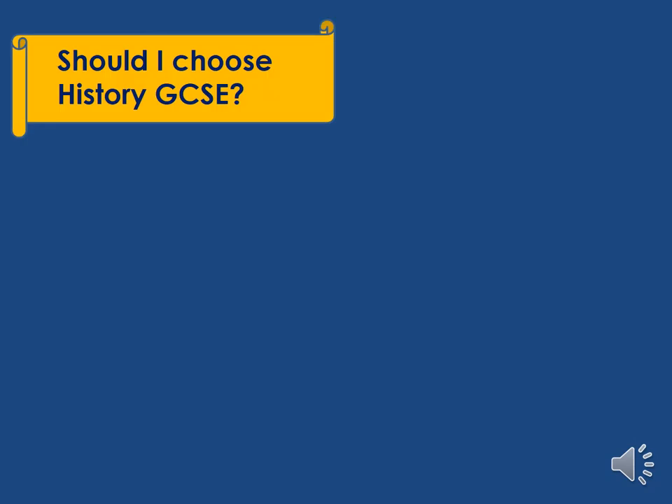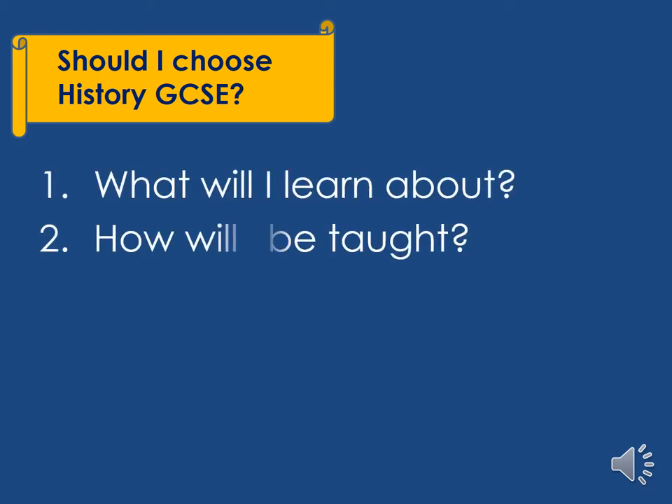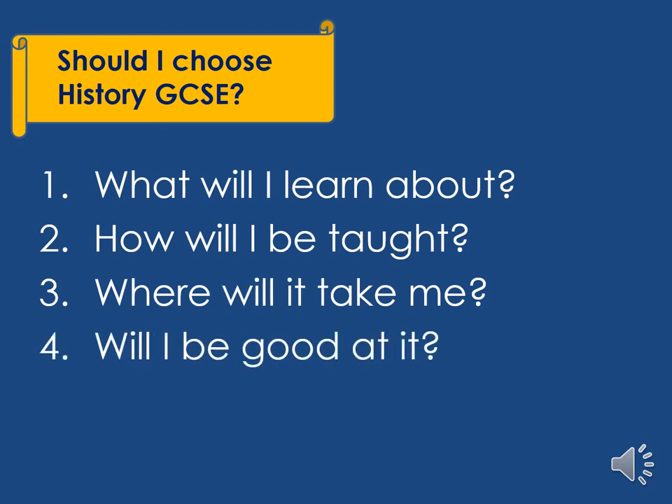Should I choose History GCSE? When you're making your decisions about whether to choose History GCSE, there are four things that you probably need to ask yourself: What will I learn about? How will I be taught? Where will it take me? And will I be good at it?